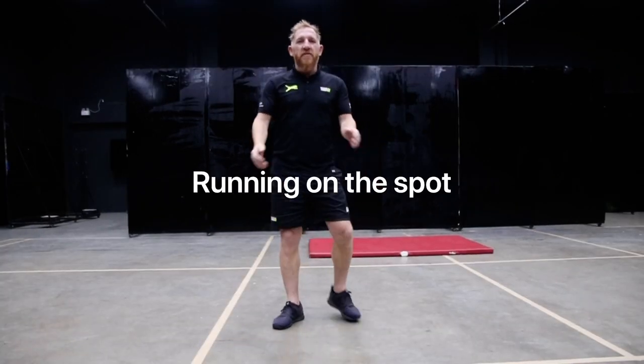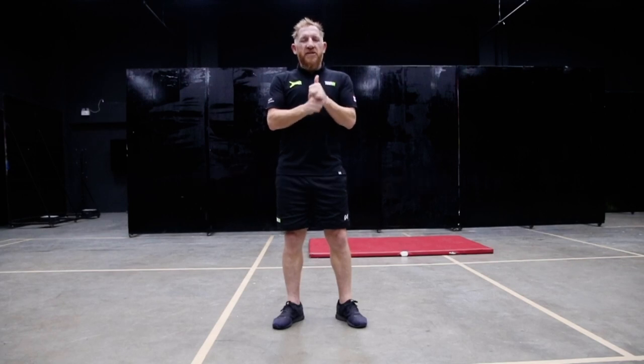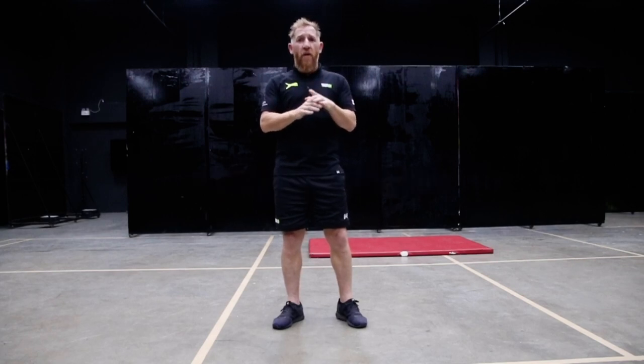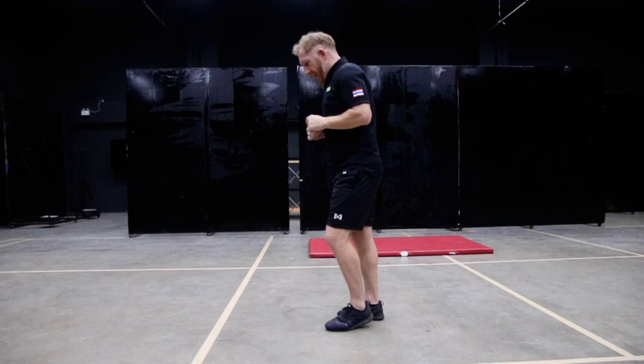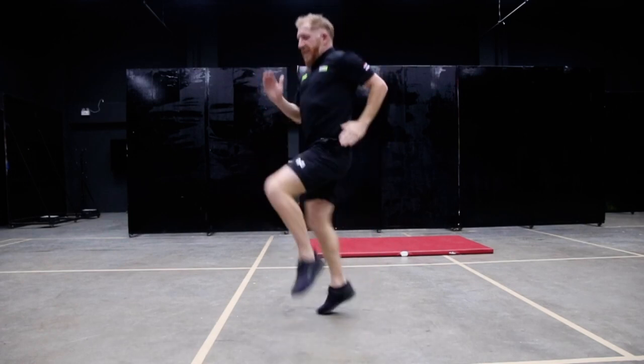Alright guys, this is another fitness challenge for the Cognita Hull Games, and it's running on the spot. The challenge is how long can you run for. So watch me — knees nice and high, elbows tucked in.